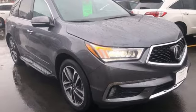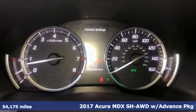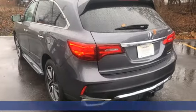Here's a 2017 Acura MDX. Acura believes if there's a better way, take it. That philosophy shines through in this vehicle.